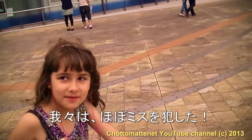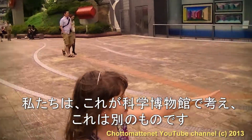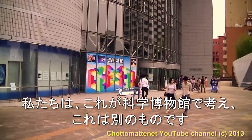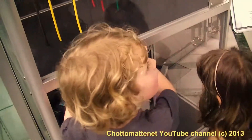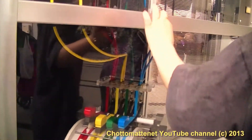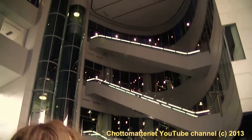We almost made a mistake — we thought this was the Science Museum but it was a different place. We just didn't look down. Amara, hurry! Leila! Can we please go? Come on, come on, come on!